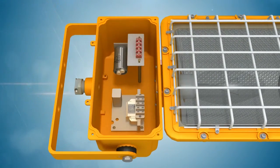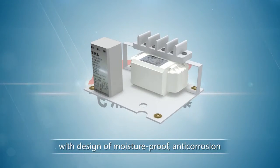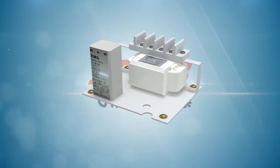The electrical cabinet contains outlight wiring bushing and electrical equipment, and equips with top brand LED drivers, with the design of moisture proof, anti-corrosion, wide input voltage, and constant output.